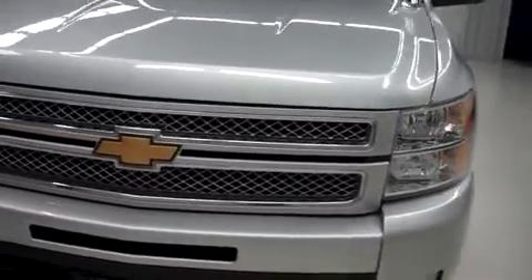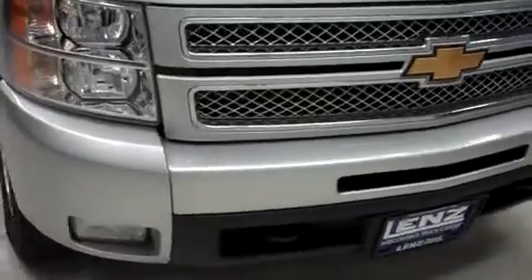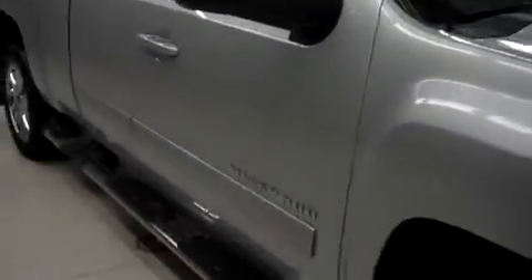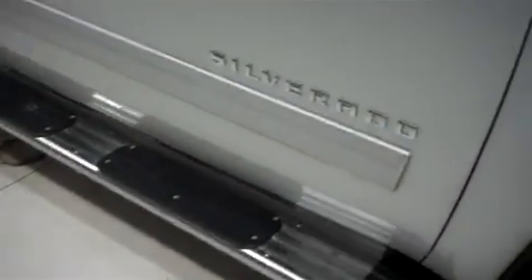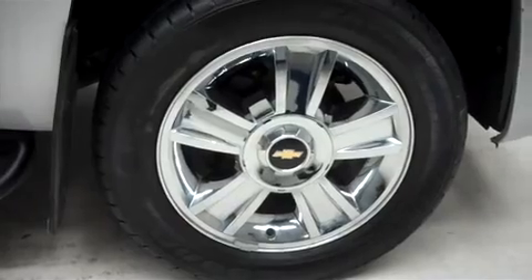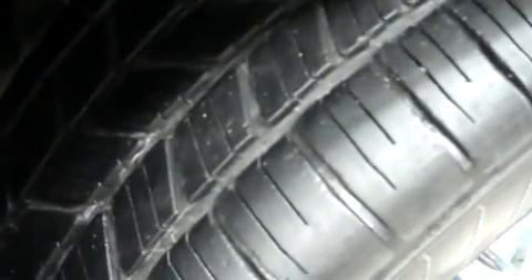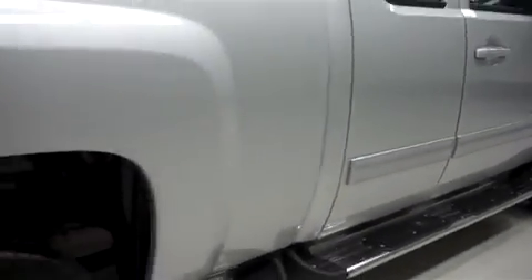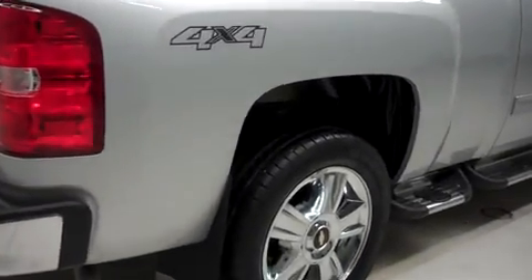It has 16,000 miles on the 5.3-liter Vortec motor. It has factory fog lights, power heated mirrors, and aftermarket running boards. It's with 20-inch factory wheels riding on Goodyear Eagle LS2 tires, and it has the same Goodyear tires in the back.